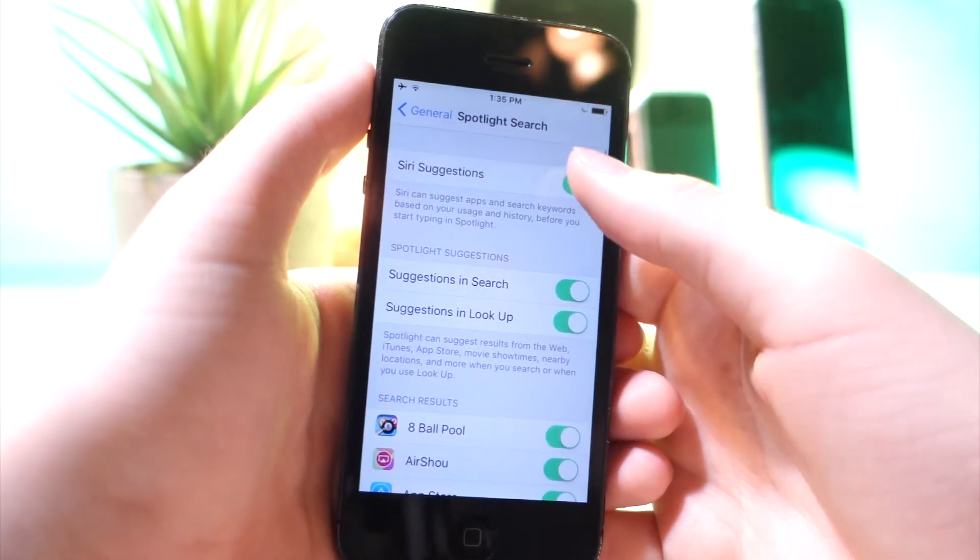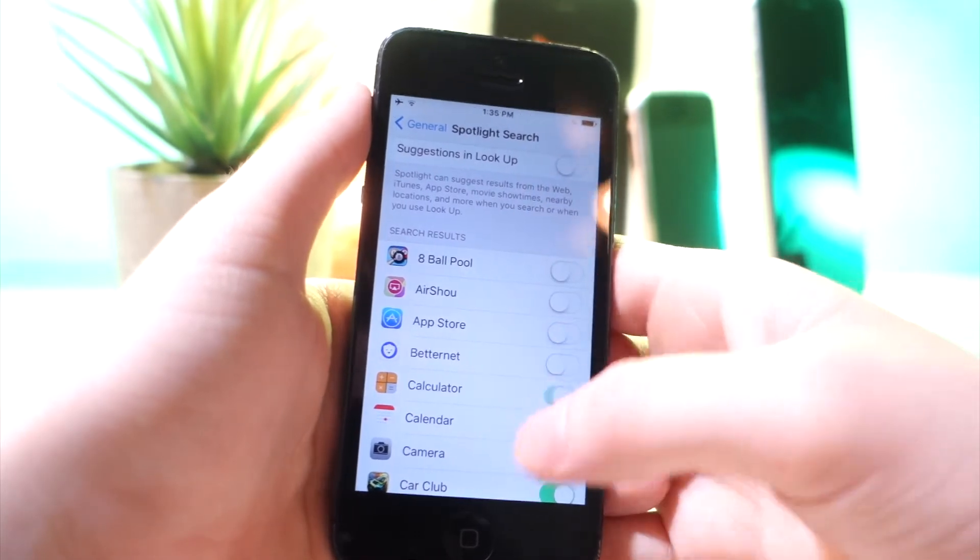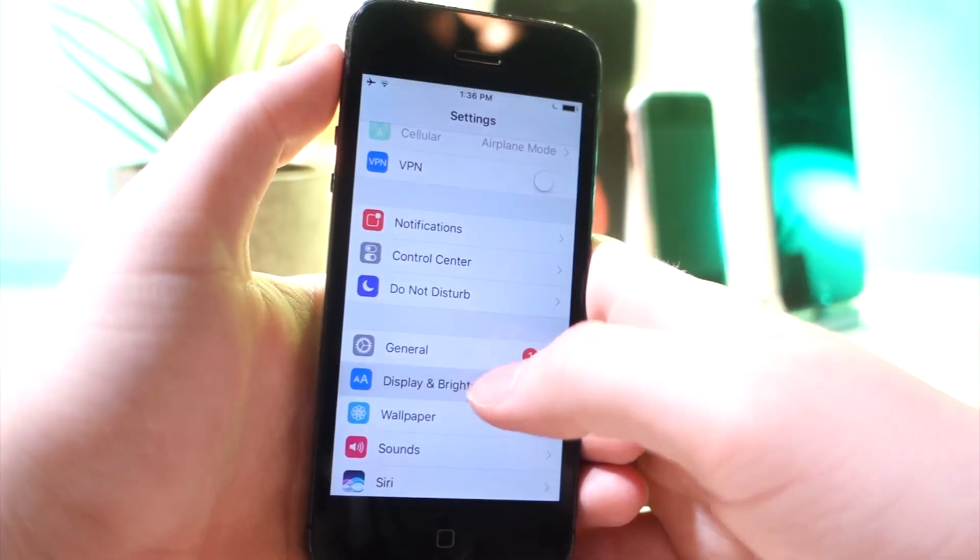Go ahead and turn off all of these, or the ones that you do not need. Turn them off and then Spotlight Search won't be able to search for those apps.